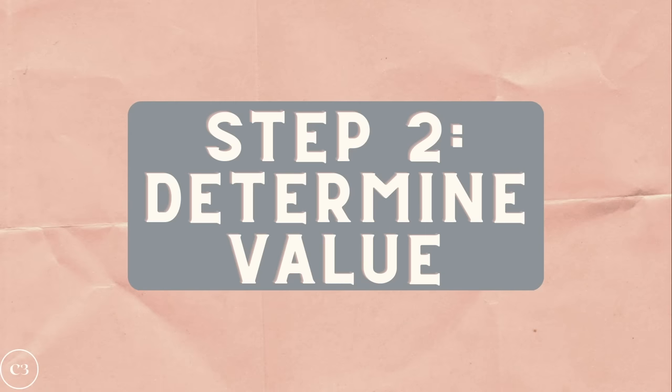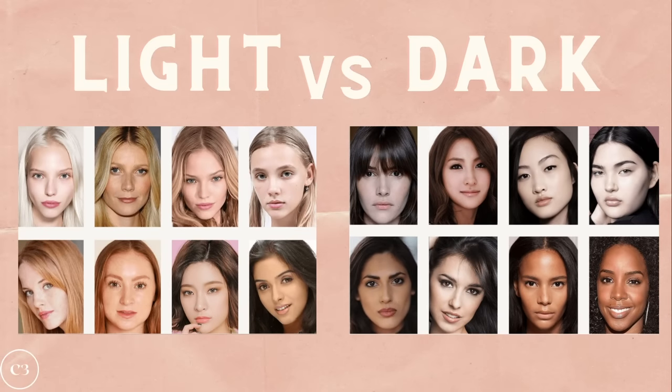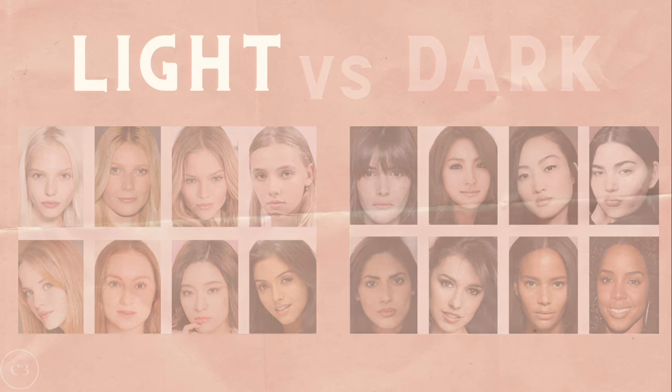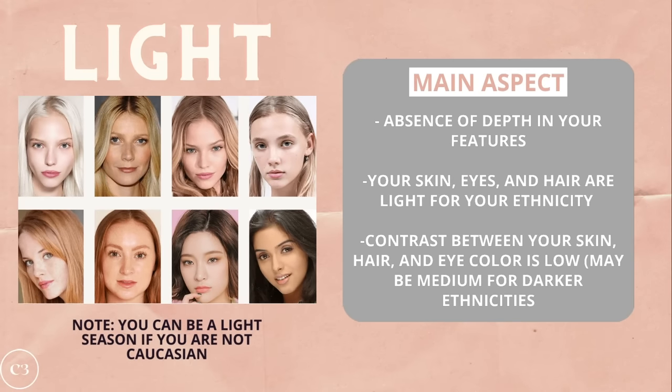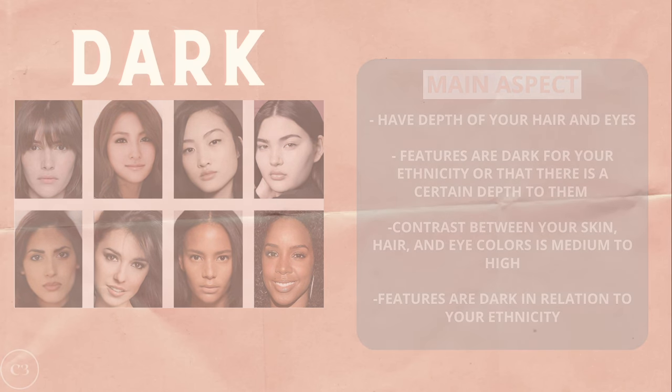Step two is to find your value, which is basically light versus dark. Here you can clearly see the contrast between light and dark. Light value individuals have lower contrast compared to dark individuals who have a higher contrast between their features. The main aspect with light value individuals is an absence of depth — your skin, eyes, and hair are light for your ethnicity and the contrast between your skin, hair, and eye color is low, or may be medium for darker ethnicities. Dark value individuals, on the other hand, have a depth of hair and eyes. Features are dark for their ethnicity, and the contrast between their skin, hair, and eye colors is medium to high.